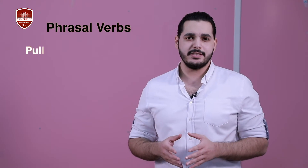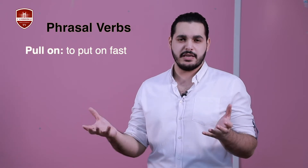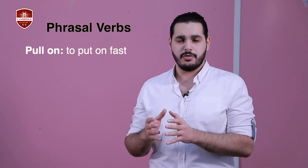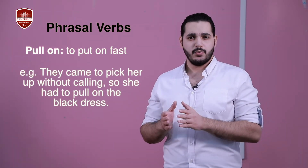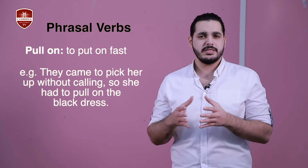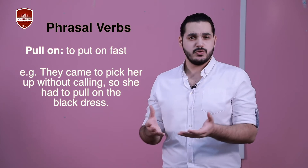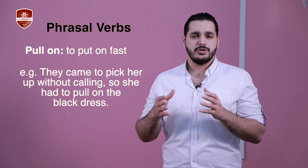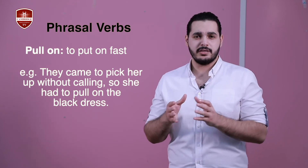The third one on the list is 'pull on'. Pull on has a similar meaning to 'put on' — basically the same meaning — but there is a difference. If you pull on a piece of clothing, that means you put it on quickly. For example: They came to pick her up without calling, so she had to pull on the black dress. She didn't have time to choose, so she put on the black dress quickly.